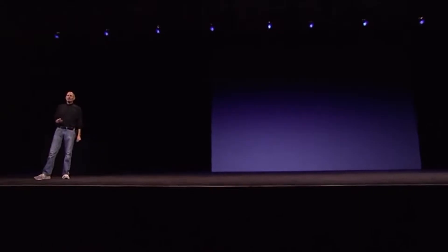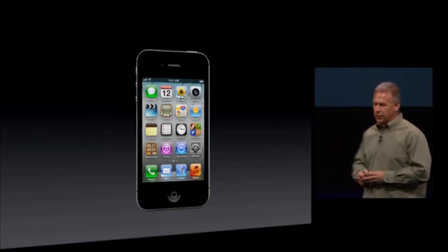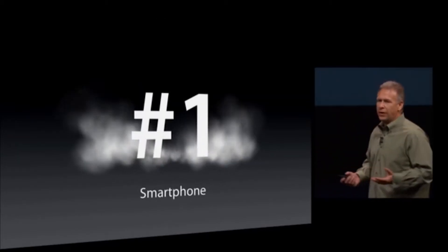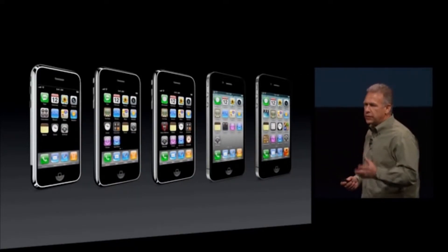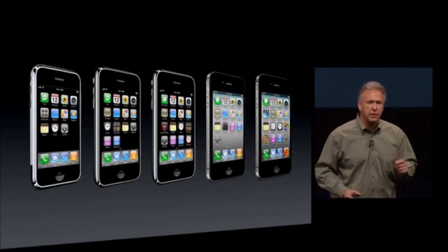Today, we're introducing iPhone 4. Fourth generation iPhone. They called it the innovation of the year, and they wrote that it is the phone that has changed phones forever, and boy, were they right. It simply went on to become the number one smartphone in the world. We started with that first iPhone, and each and every year we introduced new versions with new features, new innovations, each time setting a new bar for what is the gold standard in the phone marketplace.